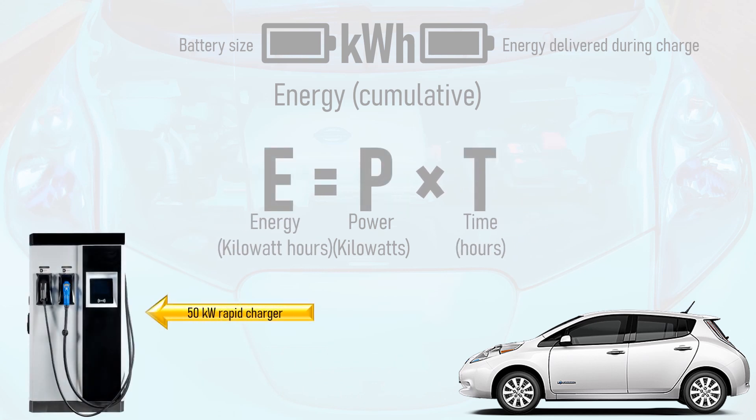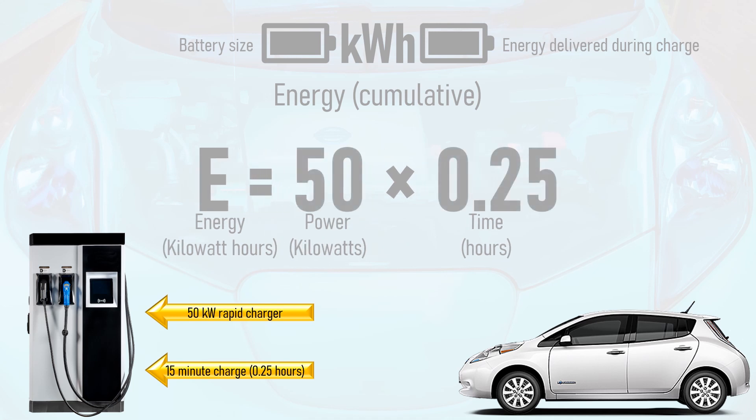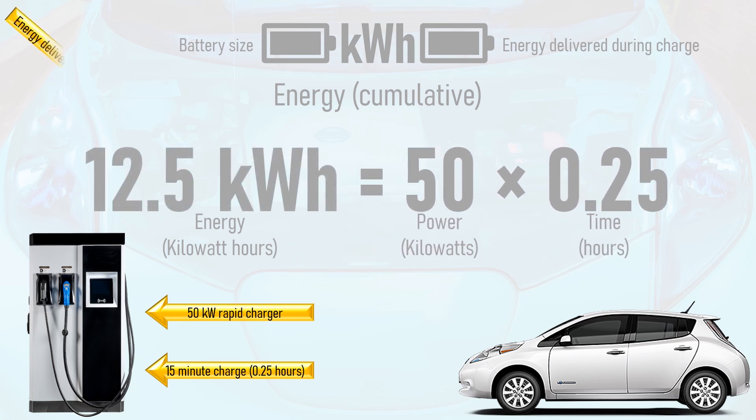Alternatively, if we put the car on a 50 kilowatt rapid charger for a 15 minute, or quarter of an hour, top-up, and got the full 50 kilowatt charging speed for the entire duration of the charge, then the total energy delivered to the car would be equal to 50 kilowatts multiplied by a quarter of an hour, which equals 12.5 kilowatt hours.